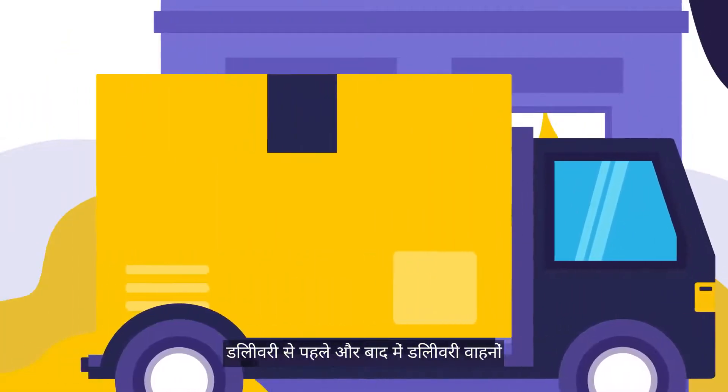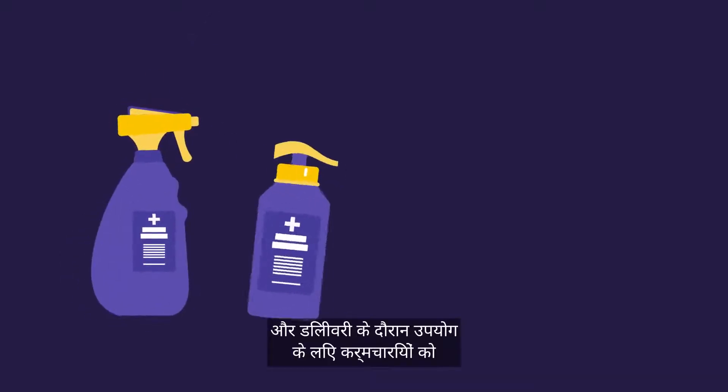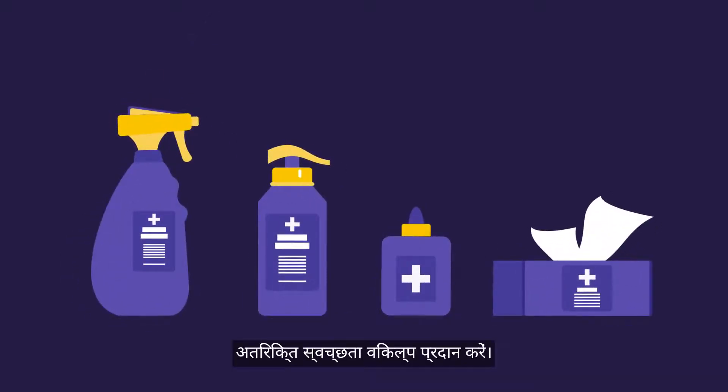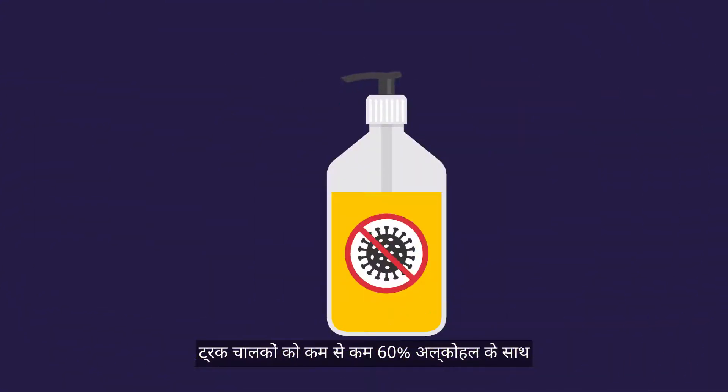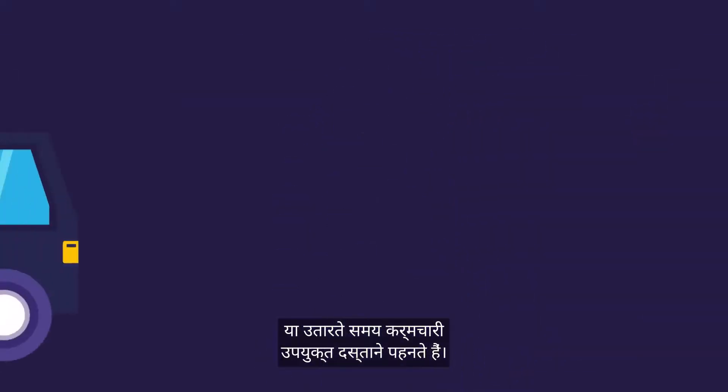Disinfect delivery vehicles and equipment before and after delivery, and provide employees with additional sanitation options for use during delivery. Provide truck drivers with hand sanitizer with at least 60% alcohol. Ensure workers wear appropriate gloves when loading or unloading trucks.